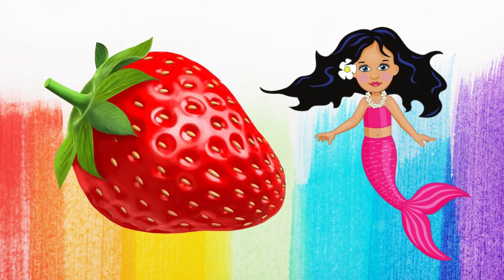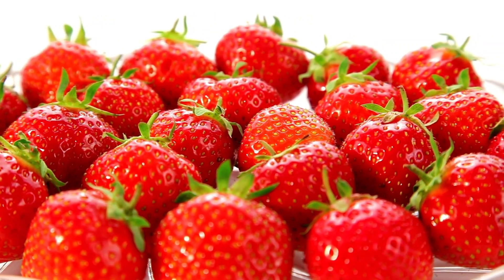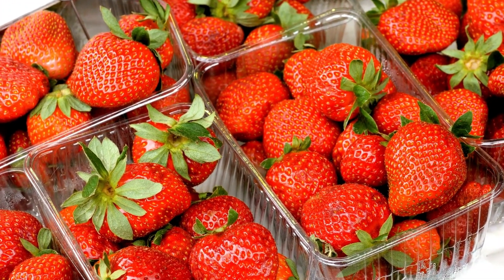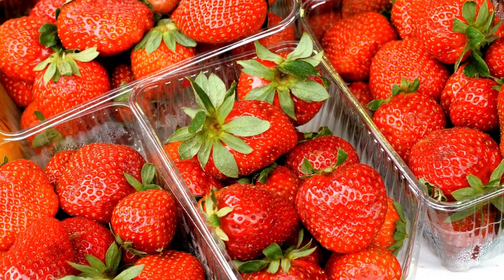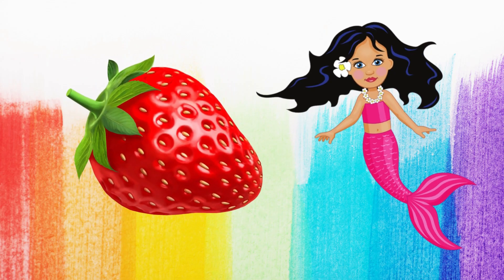And what color is this strawberry? Red. That's right. This strawberry is red, too.